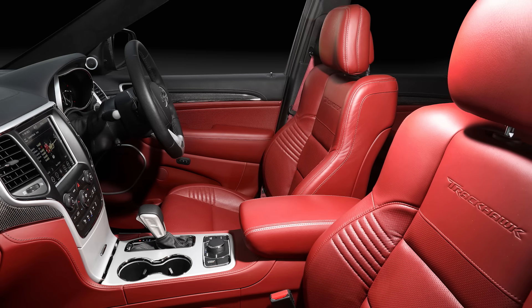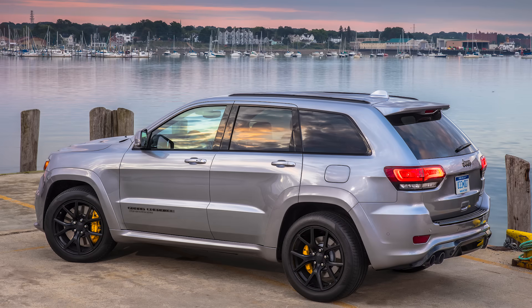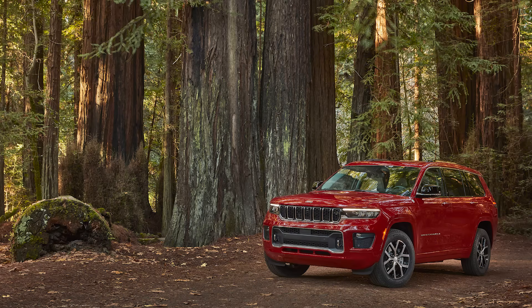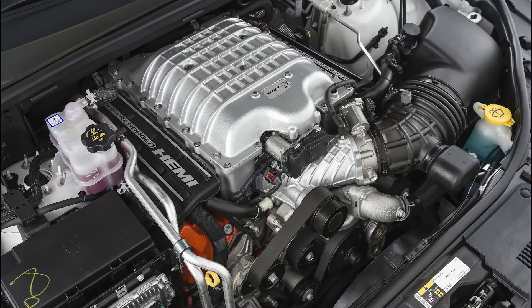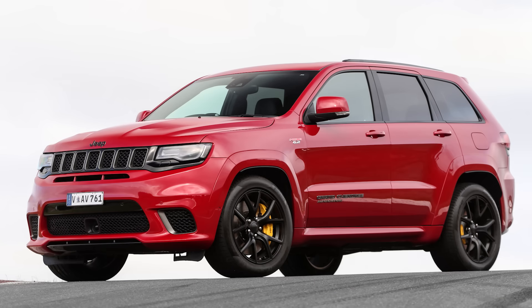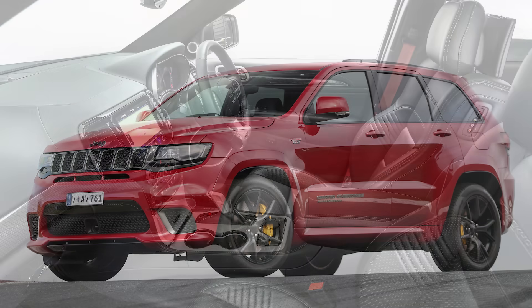The Trackhawk was based on the 4th gen WK2 platform that was around since 2011, and now the 5th gen WL models have released for 2021. It appears that the original plan was to carry over the Trackhawk for the next generation, but sources within Stellantis now say this won't be happening, as they push for electrification and are forced to comply with stricter emissions regulations. So it appears this powerful SUV will be discontinued on November 20th of 2021.